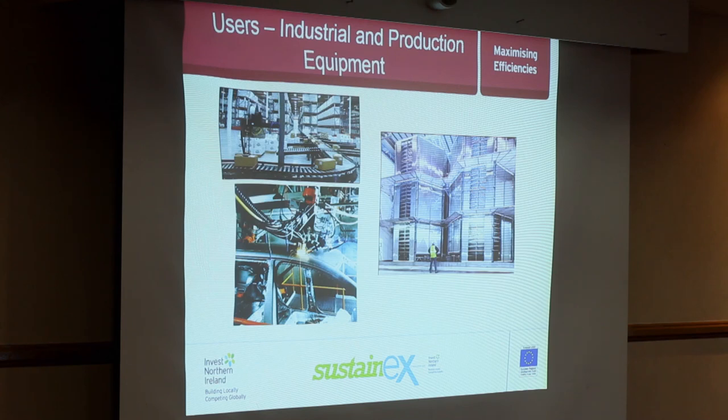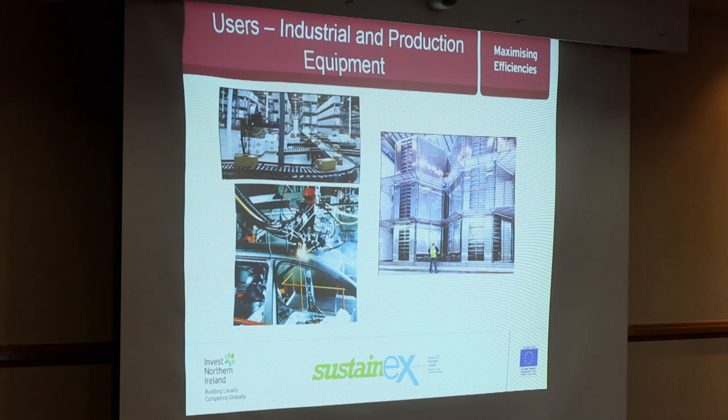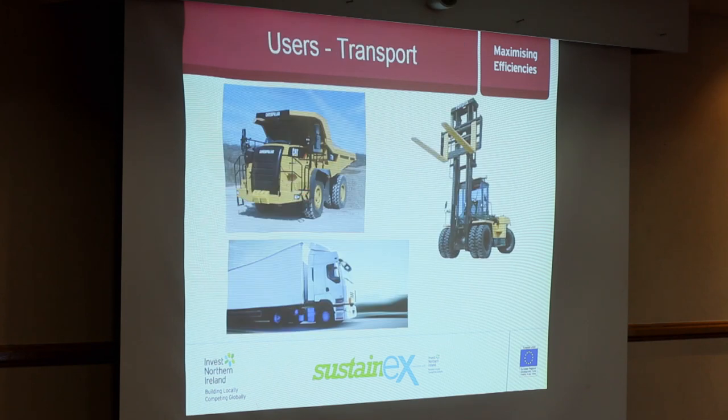Then there are industrial and production environments, which can be very large energy users with a huge variety of different applications — conveying systems, large spiral freezer systems, automated welding equipment. Another thing worth noting is transport, both on-site and off-site, which can be a large proportion of a company's energy use. I'd point towards the Energy Saving Trust as a source of good guidance on managing your transport energy costs.